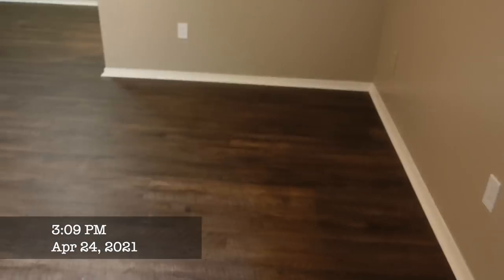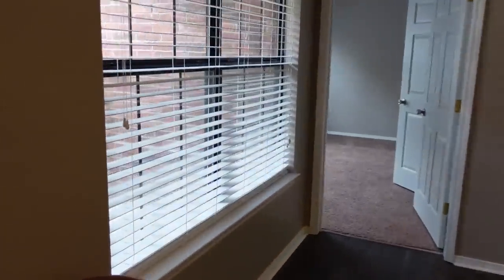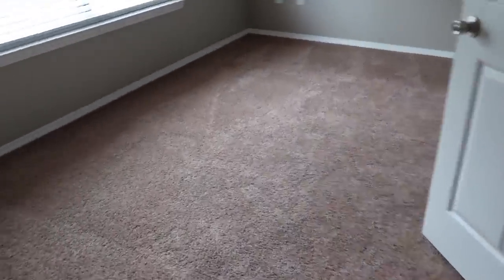Okay, so when you walk in, this is the living room, and this is my window. Coming over here is the master bedroom — this will be mine.